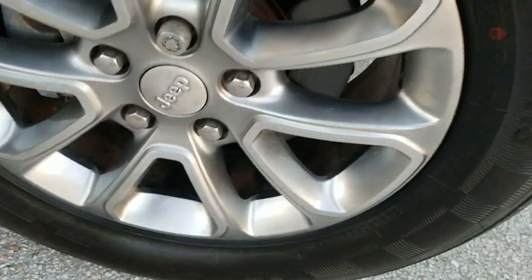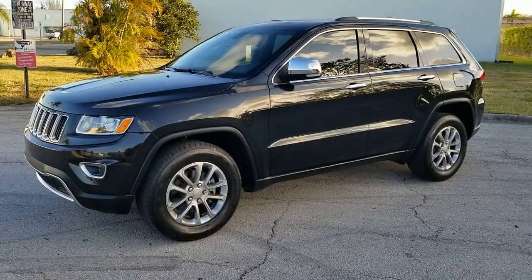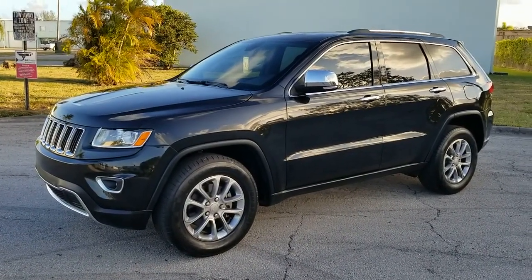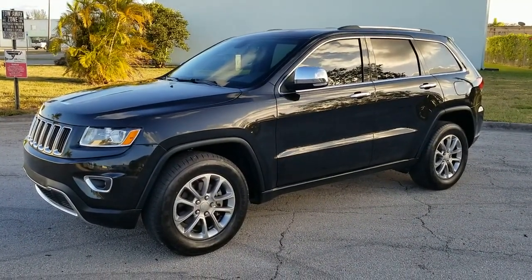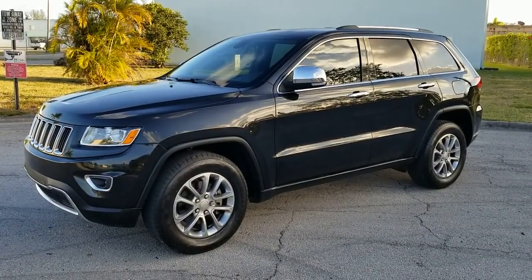That concludes our video for this 2015 Jeep Grand Cherokee Limited. The vehicle is in beautiful condition inside and out. If you have any questions, please feel free to call 786-431-9046. Thanks for watching — we'll see you next time.